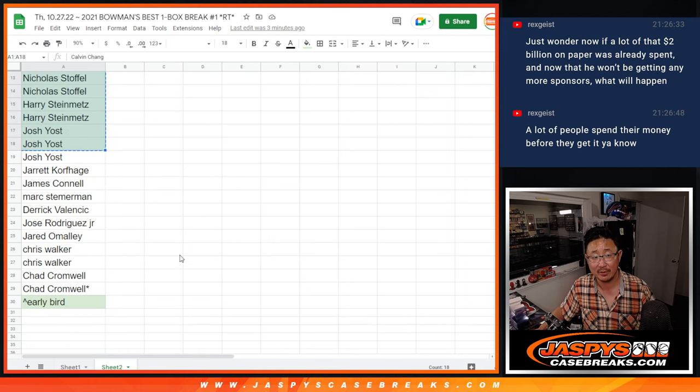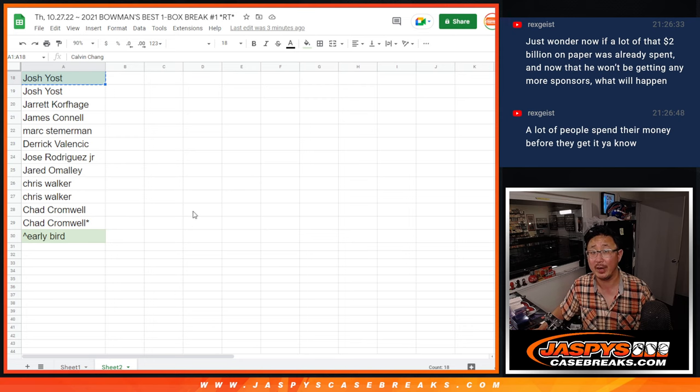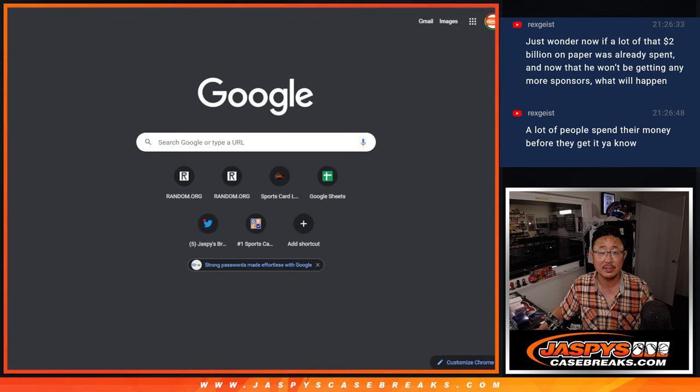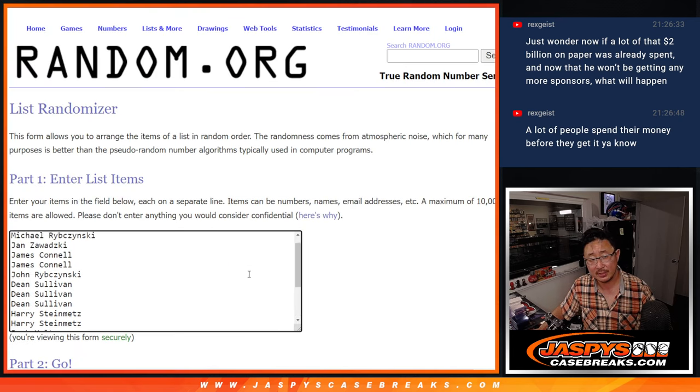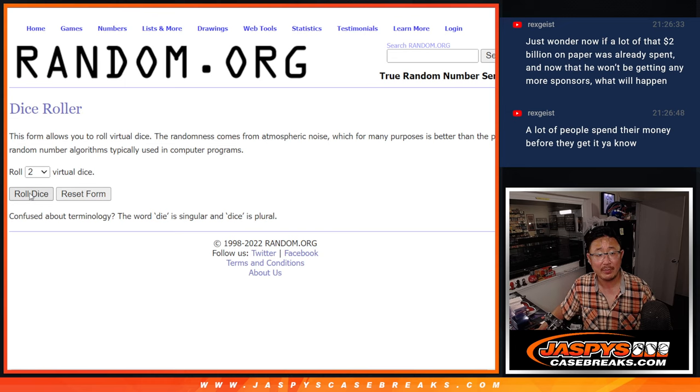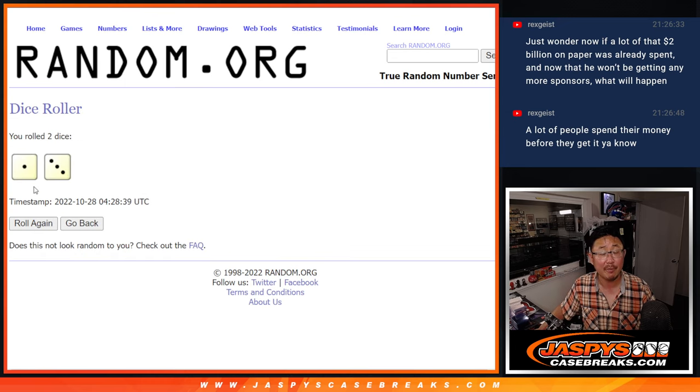Big thanks to the first 18 right here, and thanks everybody for just filling out this break. I appreciate it. Let's get some dice — new dice, new list. Name on top of the 18, name on top after four, gets that extra spot.